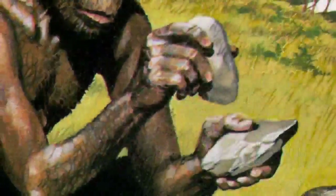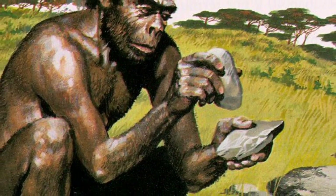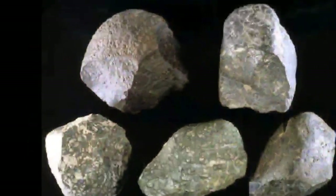Stone tool technology has been our primary medium for technology for 97% of our time on this planet. Two million years ago, Homo habilis, or the handyman, was making simple stone tools in Olduvai Gorge in East Africa. They may look primitive and simple, but they're the beginnings of a great legacy.